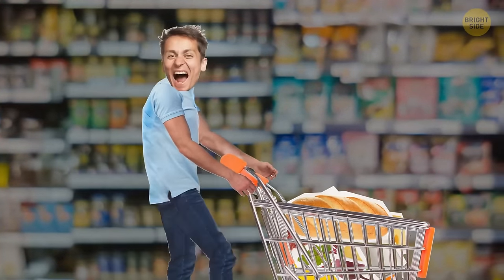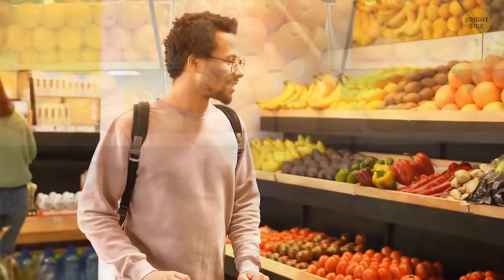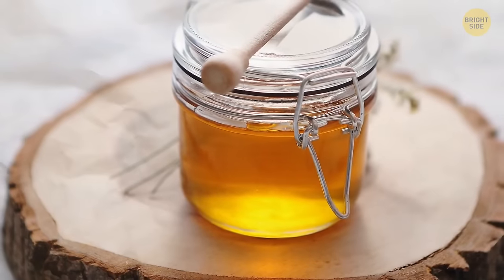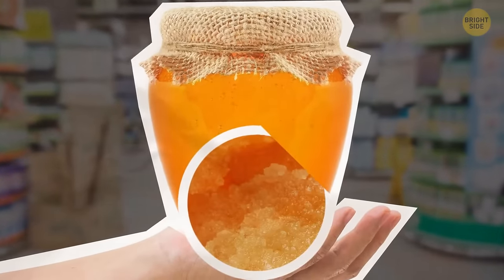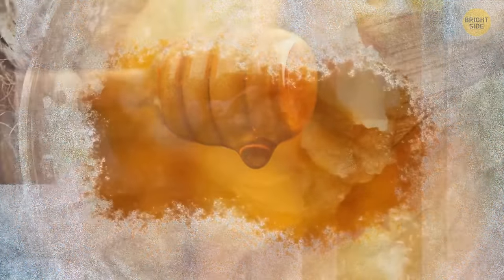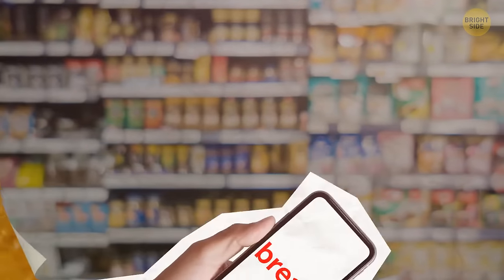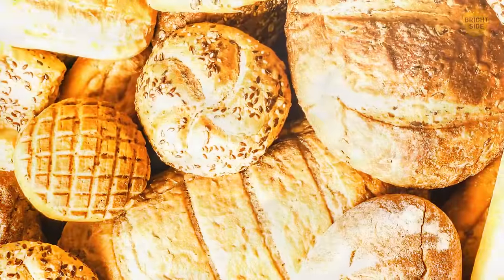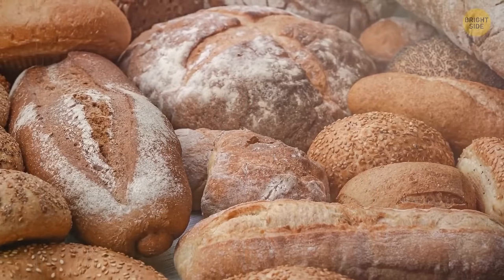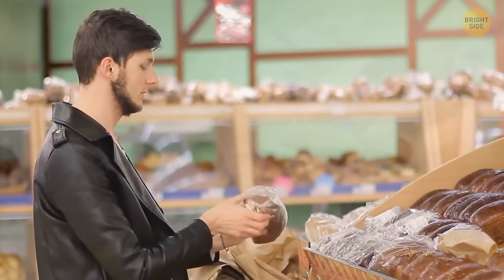Don't buy too much produce at a time — if it's fresh and organic, it won't naturally last too long. Always opt for fruits and vegetables that are in season: they'll be less expensive and of better quality. Honey with crystals at the bottom of the jar is a sign of freshness — it's normal for honey to crystallize when the temperature drops, and it being opaque is a good sign that it's more natural and healthy. For bread, the best option is whole grain. Look for 'whole wheat flour' on the label with as few ingredients as possible. It shouldn't have artificial flavors, colors, or preservatives. Lightly press on the bread — if it goes back to its original shape, it's high quality.